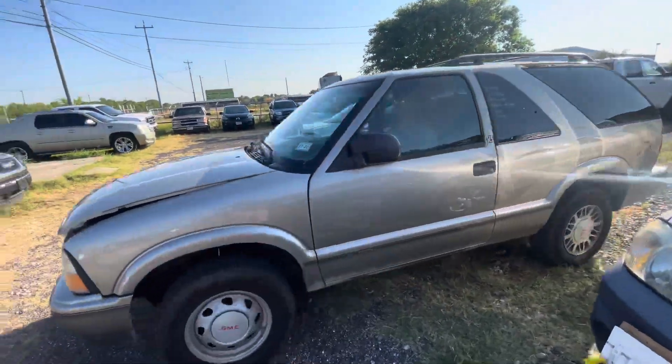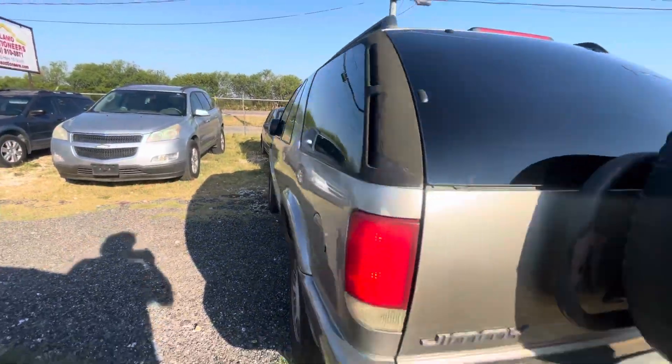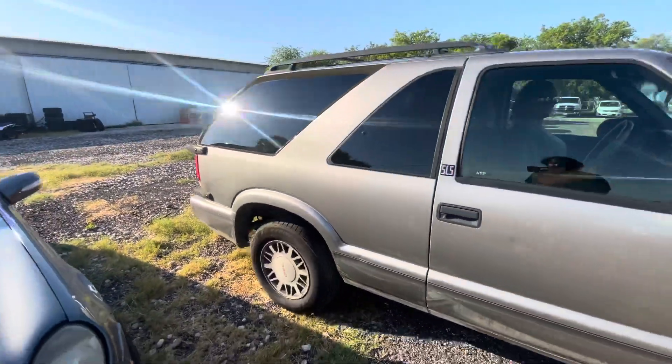Hey everybody, today we're at Alum Auctioneers. We have a 1999 Chevy Jimmy, or I guess a GMC Jimmy. Pretty nice little truck.